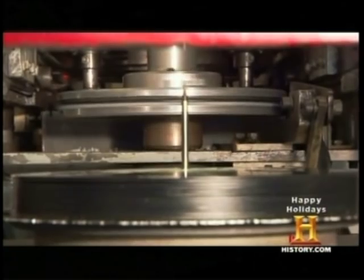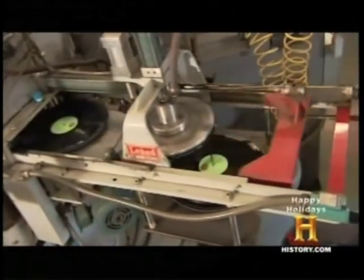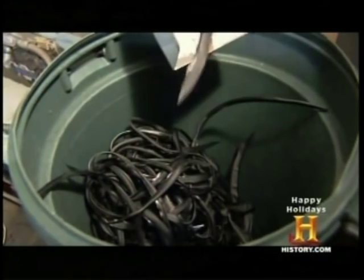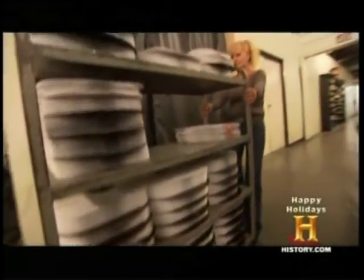After the record gets pressed and it gets cooled down, it comes out to the trimming station. The trimming station trims off the excess. This excess will be recycled and used again. Once the record is trimmed, it moves on to quality control and packaging.